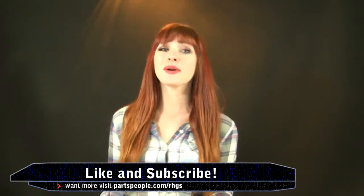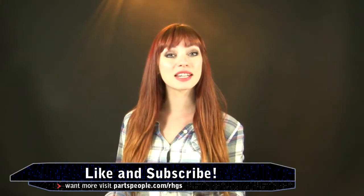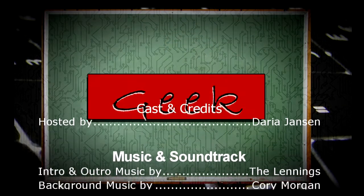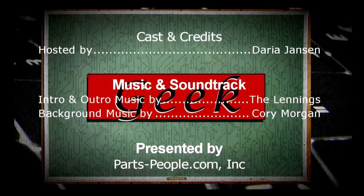Speaking of, I'm calling it a day. Like and subscribe everybody — I will see you all very soon. Bye!